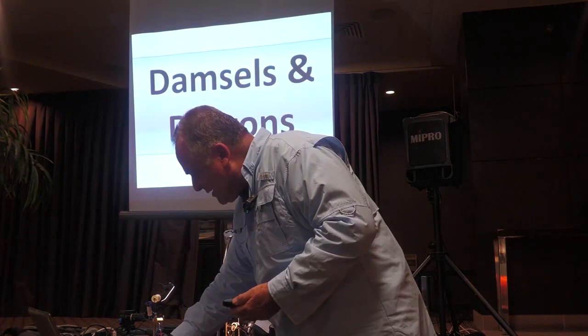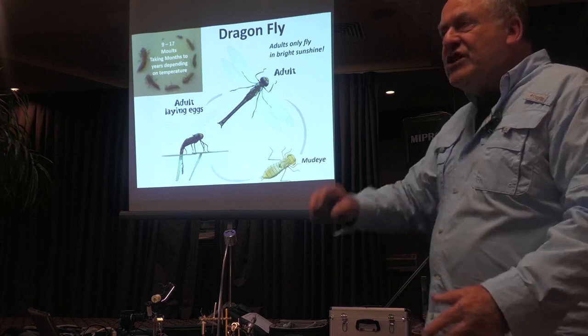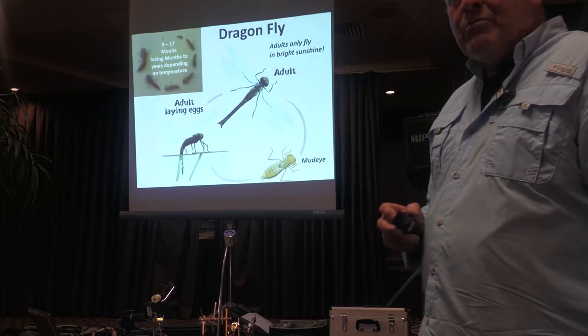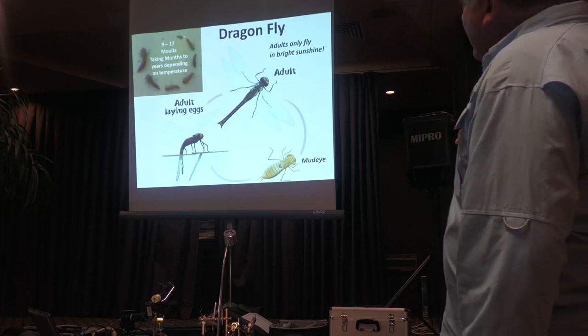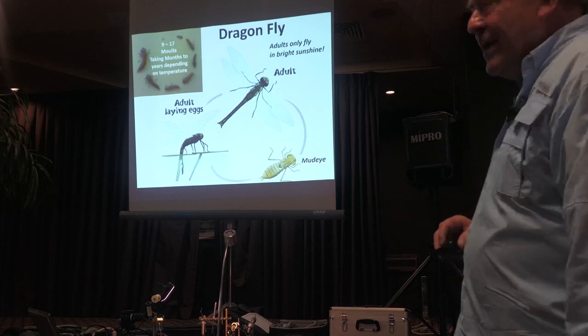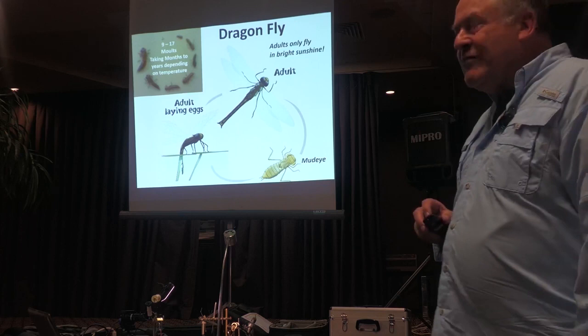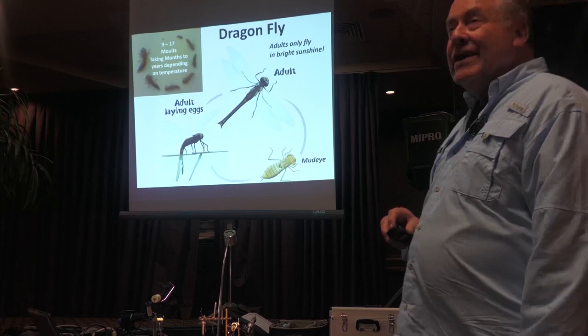Downs and dragons now. There's no moulting, so it's an incomplete life cycle. Most of these prehistoric dinosaur-type flies don't have a pupation — they've been found in amber from dinosaur times. It says 9 to 17 molts, taking months to years depending on temperature. They're crawling around under the water eating any other insect or nymph they can find, because they're carnivorous. Finally they hatch, and interestingly the adults only fly when sunshine is shining — as soon as a cloud appears, they disappear.